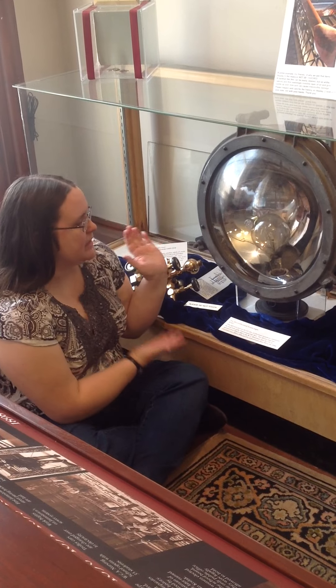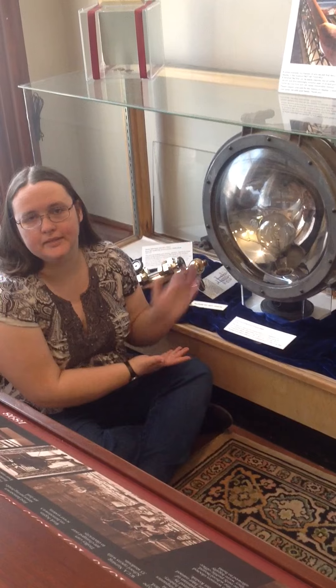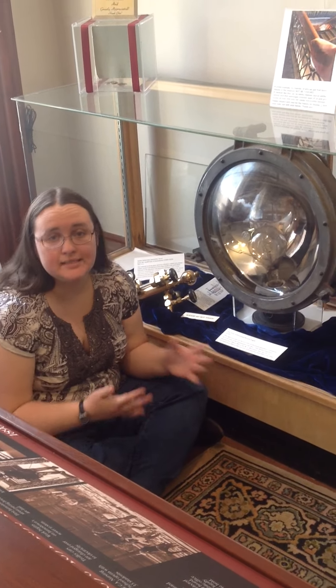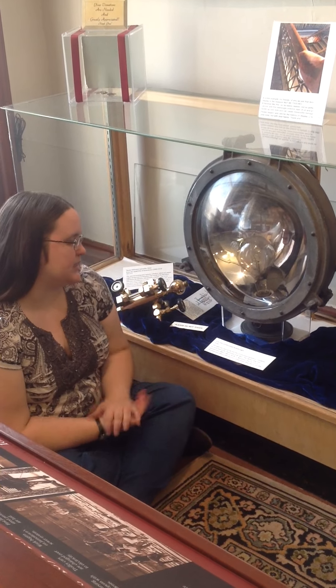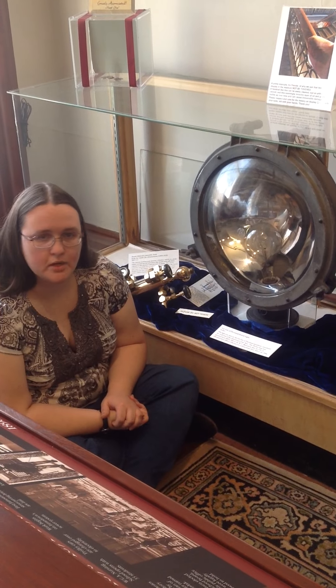I am sitting next to the searchlight from the SS City of Cleveland. The City of Cleveland was one of the big steamboats that used to ply Chautauqua Lake. This light was used on the City of Cleveland — it was considered the workboat of the Chautauqua Lake fleet.